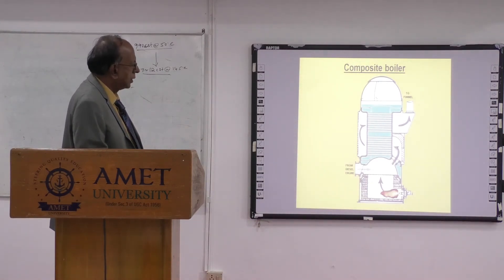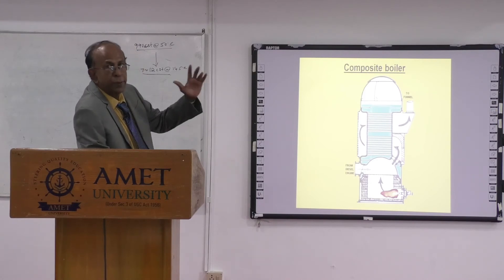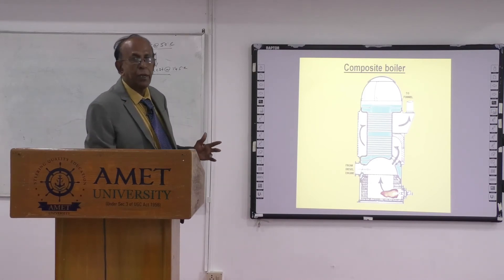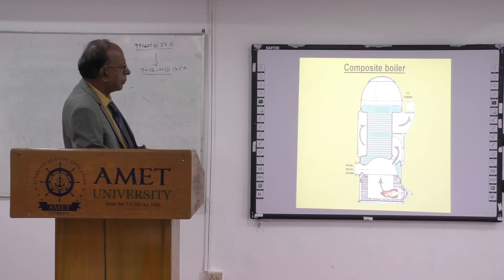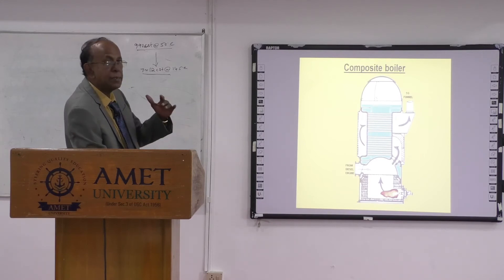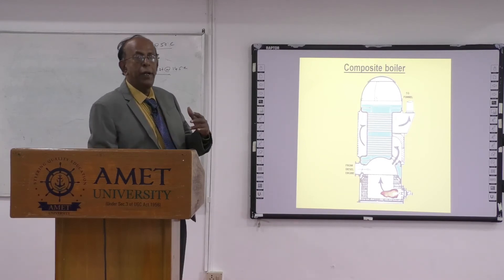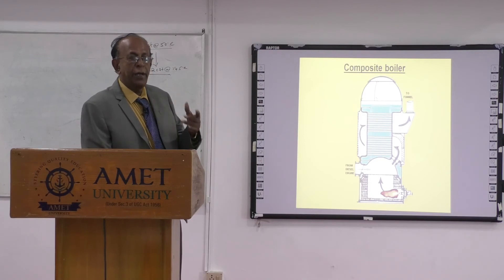The bottom area, from here up to the top, is full of water — shown in blue. Above is the steam space. The dome is given curvature to withstand pressure. When you are using the main engine at sea, the exhaust gas heats the boiler. If you slow down the engine, the pressure drops — you still need around 6 to 7 bar pressure in the steam line for heating the fuel oil system, purifiers, and many other services.